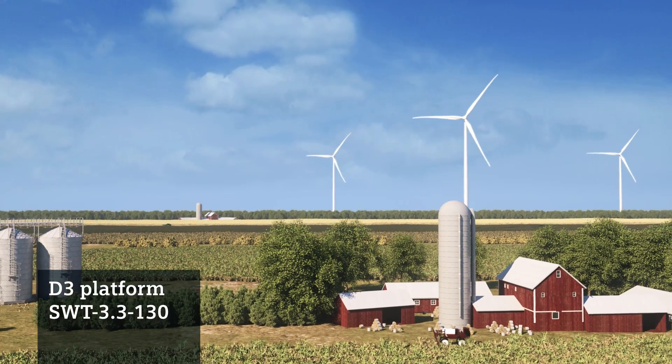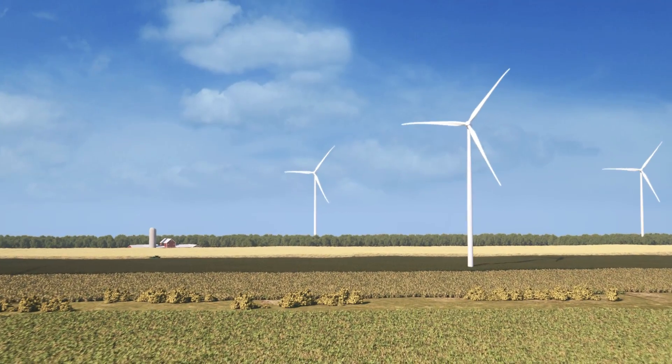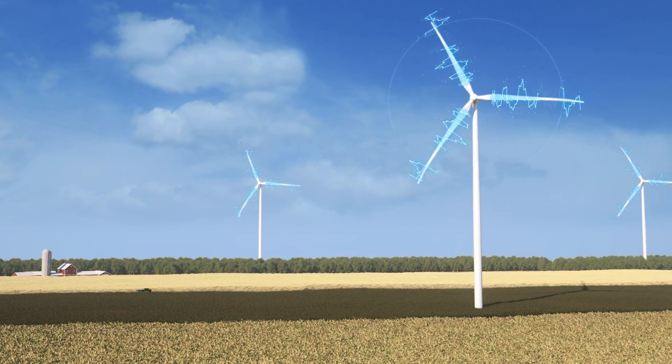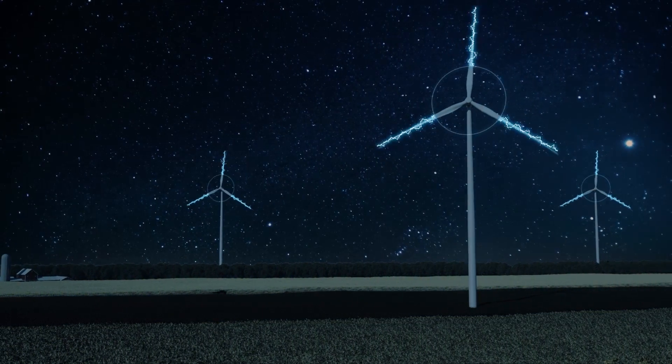Many locations require turbine noise emissions to be below a certain limit during operation. In order to avoid complete shutdown of your wind turbine, the noise-restricted operation functionality maintains noise emission below a set decibel limit and optimizes the maximum power output to noise emission trade-off.